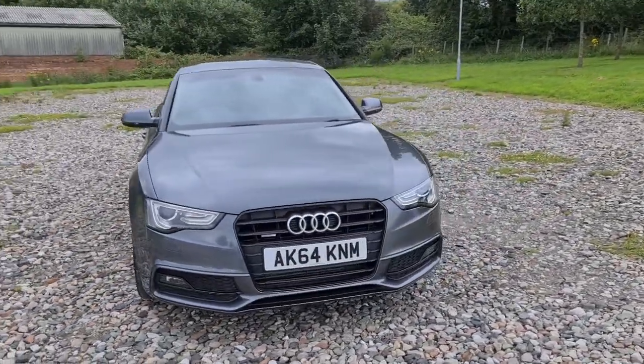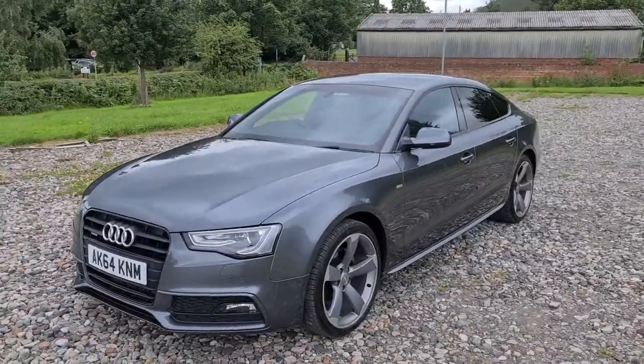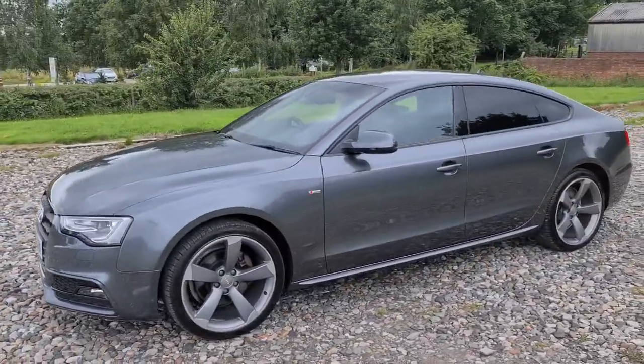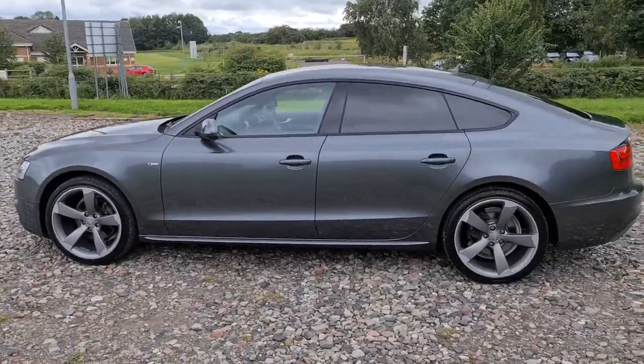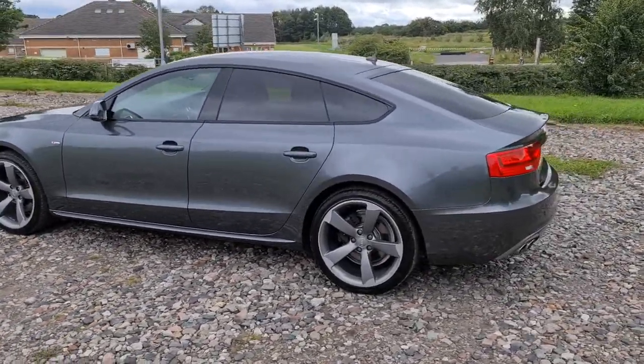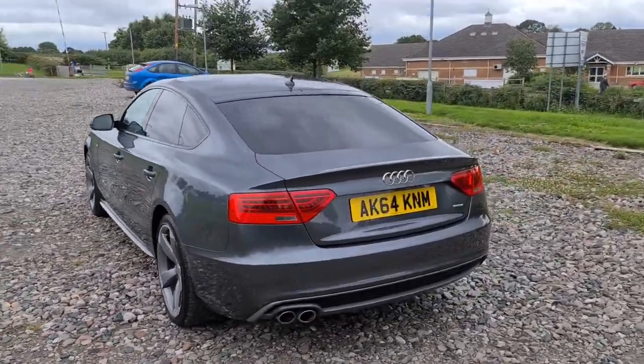2014 64-plate Audi A5 Sportback TDI Quattro Black Edition. You've got daytime running LED side lights, piano black inlays, four completely unmarked unscratched 19-inch rotor style alloys. It's also in the Daytona grey pearl paint, with black trim around the windows as well as privacy glass.